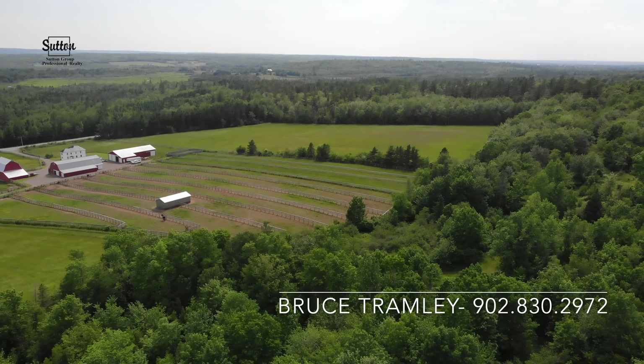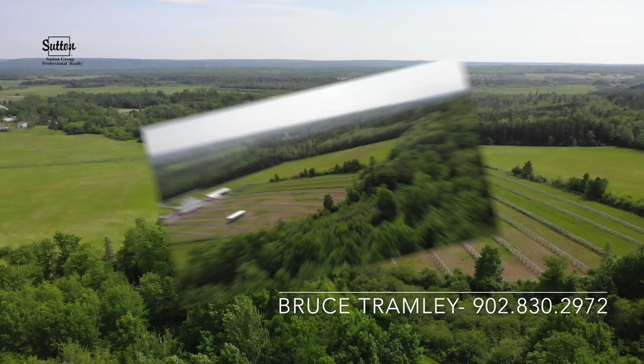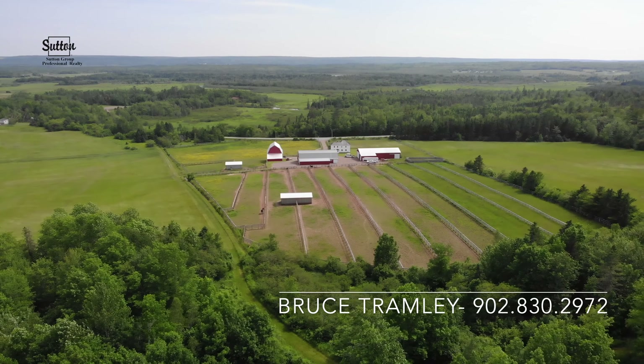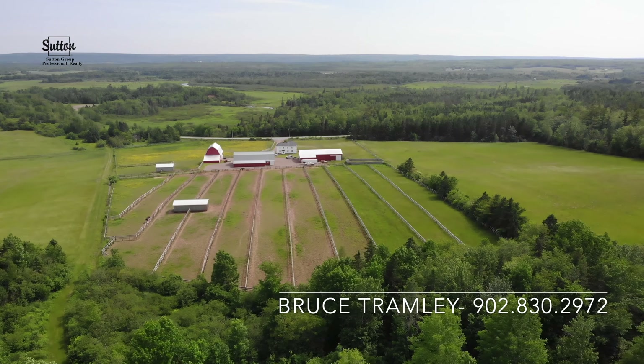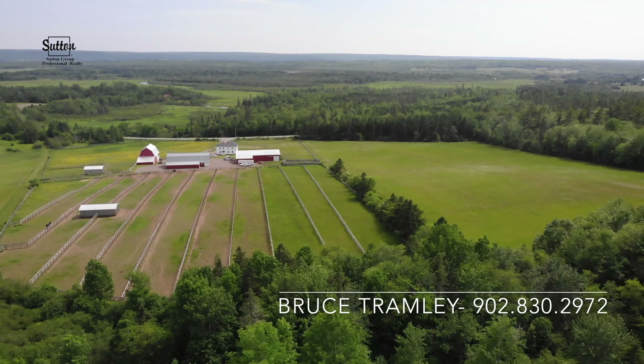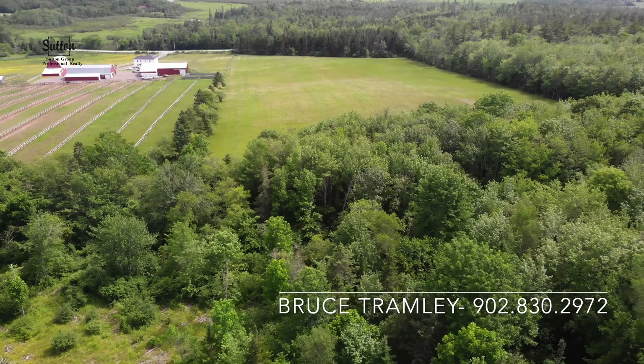As you can tell, the fertile fields are incredibly well maintained. They are rotated and efficiently tended to, and everything can be accessed from within the boundaries of the farm. Hay crews working this land tell us the balance between drainage and slope is ideal, and we all know just how important that is.